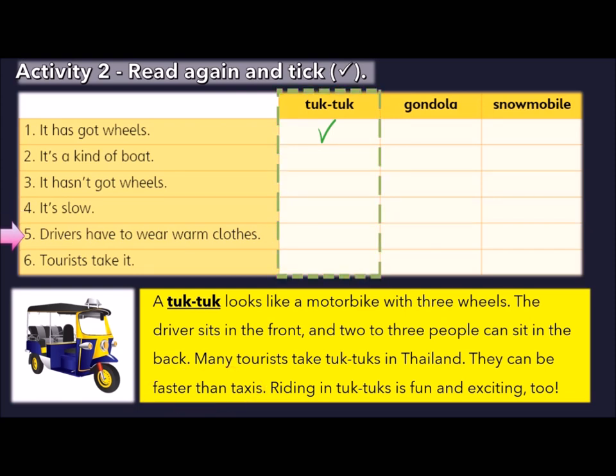Do drivers have to wear warm clothes? No — warm clothes are not mentioned in the description. Do tourists take it? That's correct. Here it says many tourists take tuk-tuks in Thailand.